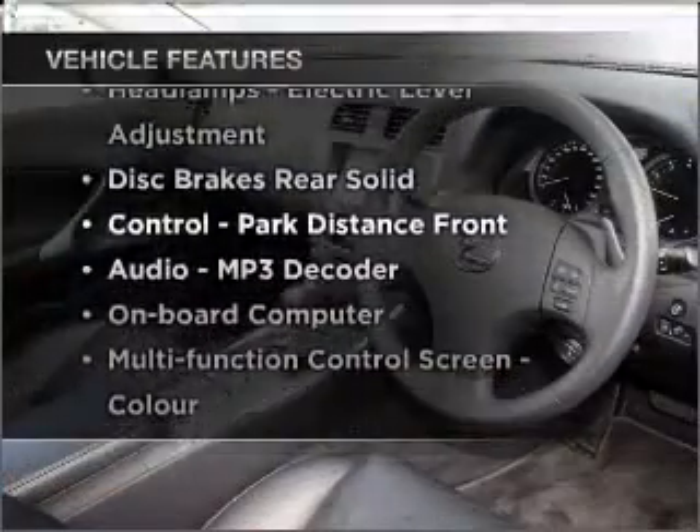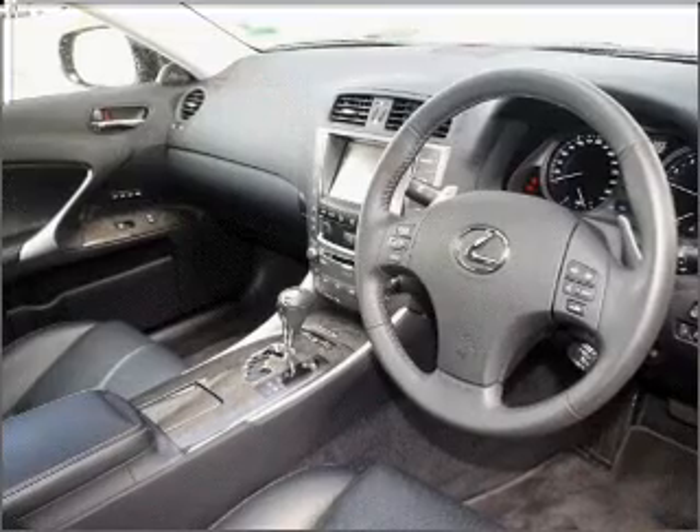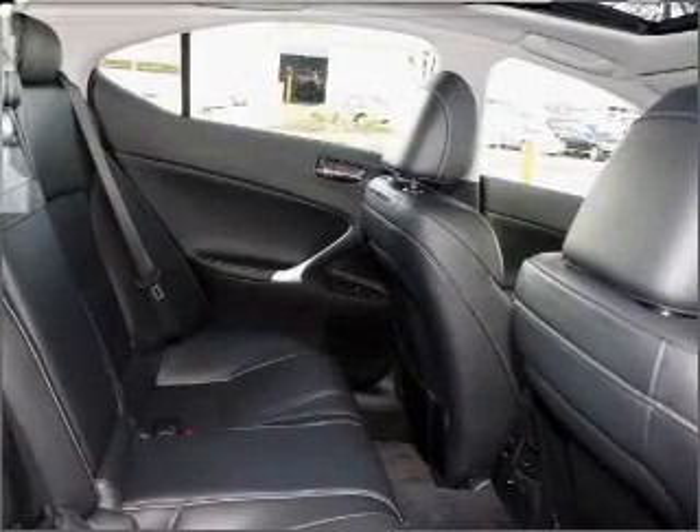Enjoy these notable features that are included in this ride: satellite navigation, cruise control, climate control, central locking, power windows, an alarm system, audio input for your iPod, and a CD stacker.